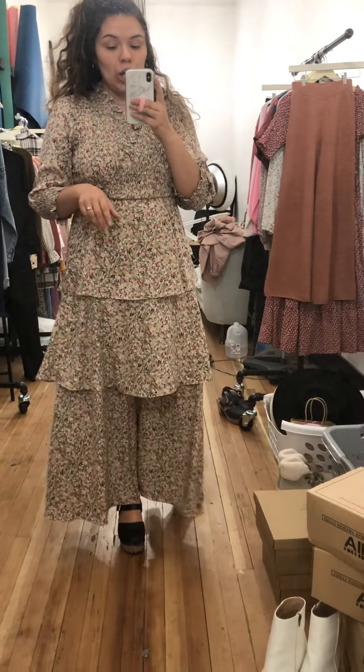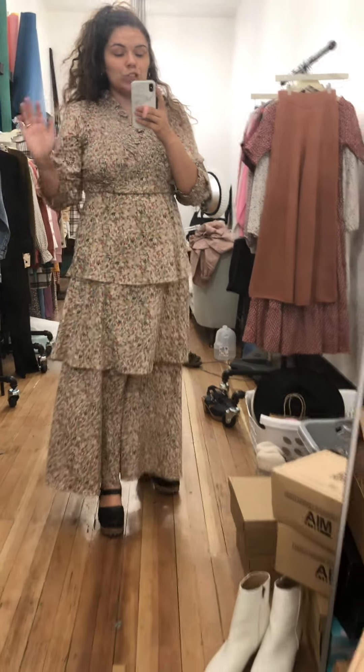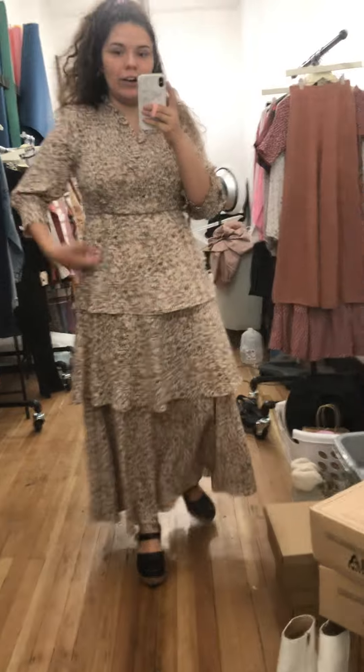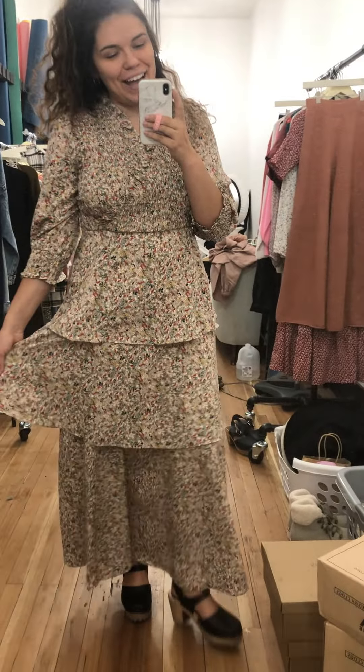It's an exclusive so it comes in extra small to XXL. It looks so pretty on everybody I've seen it on. I just feel like it's so flattering. So yeah, that is the Panama dress. Alright, let's get started!